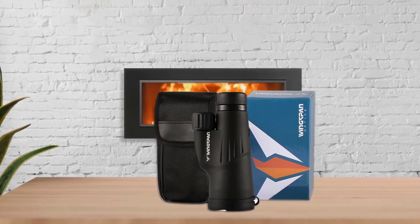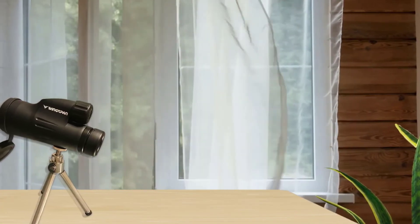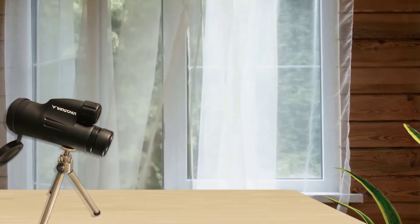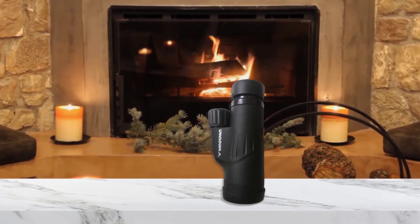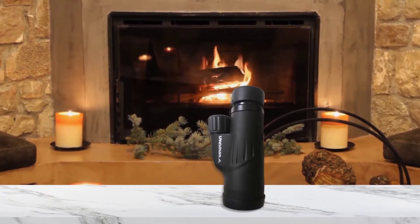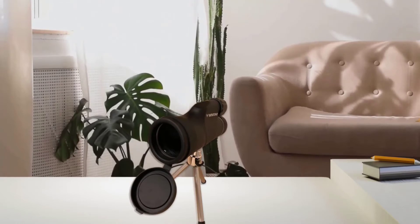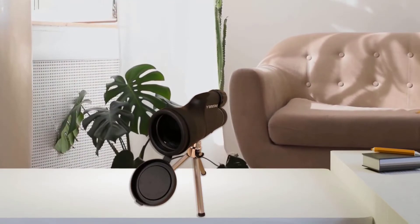Unfortunately, this is one of the bulkier monoculars we tested, mainly due to the large 50mm objective lens. This allows for a sufficient field of view of 246 feet but makes for a larger package overall. Thankfully, it's coated in durable non-slip rubber armor that will prevent it from slipping out of your hand and offer protection if it does. This device is also waterproof and fogproof, so you don't have to worry about it in inclement weather.